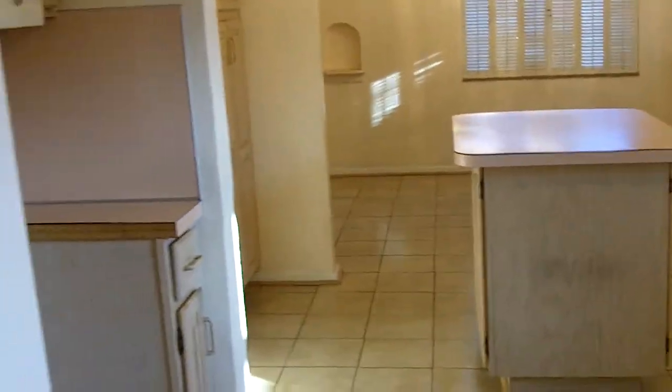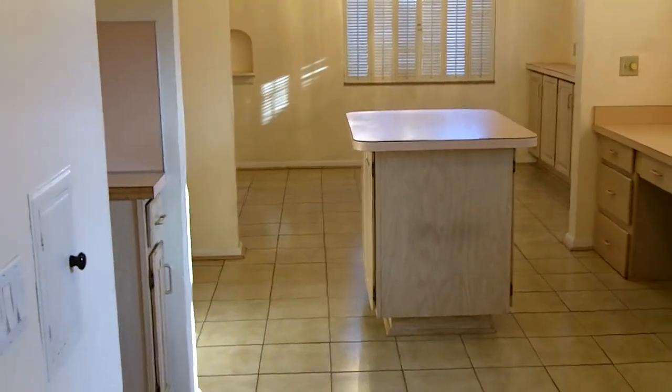Newer windows throughout. Let's take another look at this from the other side. Just a great kitchen.